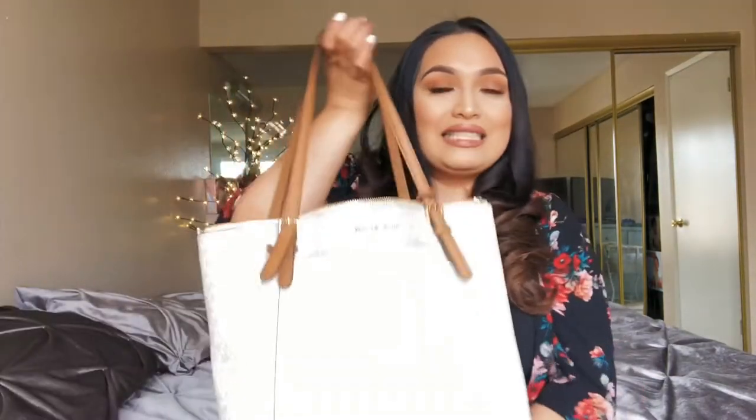Today I wanted to do something a little different — wanted to throw it back, a TBT on a Sunday. I remember when I first started watching YouTube videos, I used to love watching 'what's in my purse' videos. I don't know why — I think I'm just nosy, that's why. And here is my bolsa!